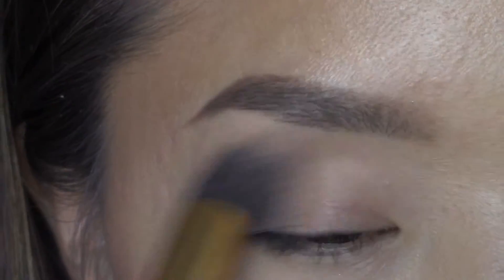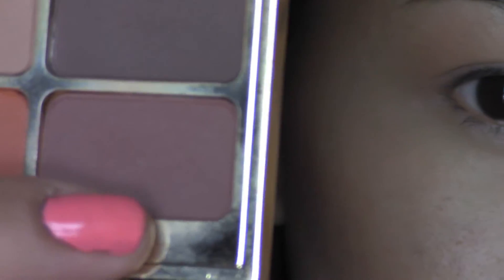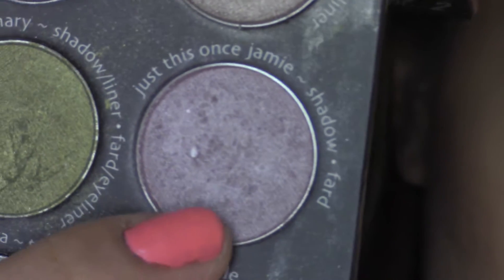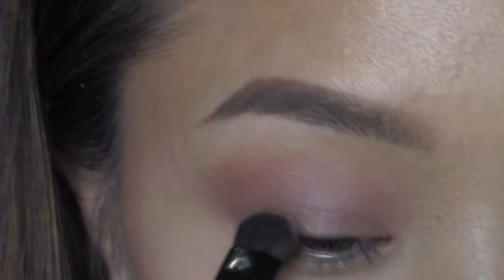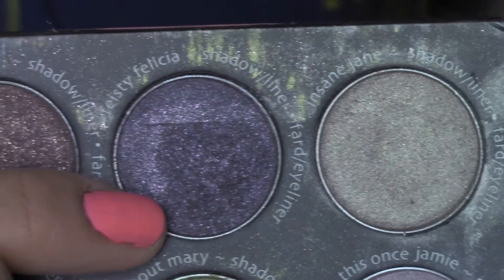I'm going to dust a brown shade all over my lids, then using a browny plum shade right on top. Apply your shimmery light purple shade just to the lid, then using a darker shimmery purple shade on top of that.